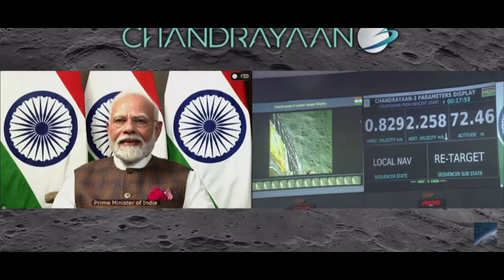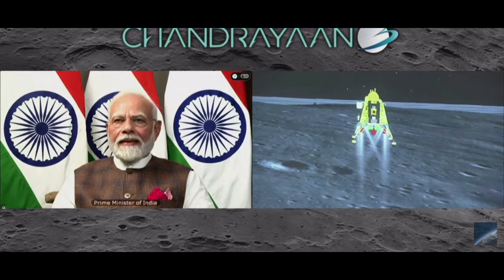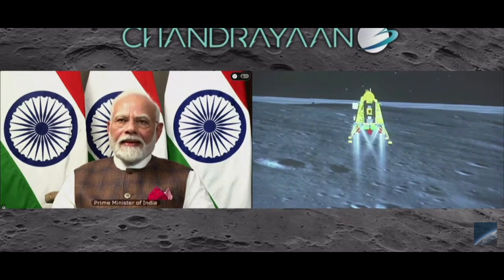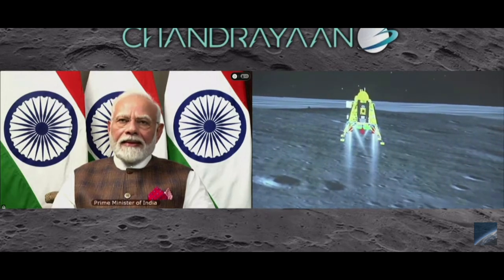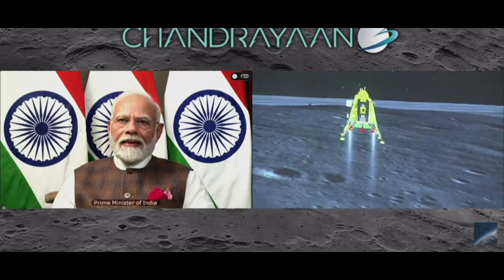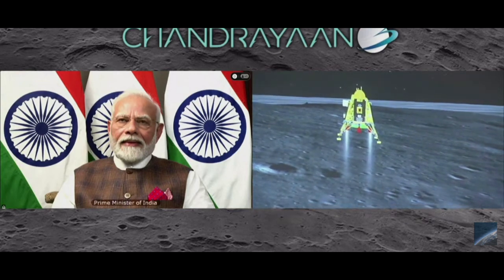The lander's height is now approximately 75 meters. Currently, only two engines are being fired. We are nearly at zero velocity, both vertical and horizontal. We were hovering and now we are approaching the moon's surface.